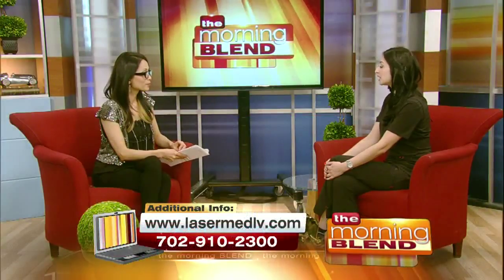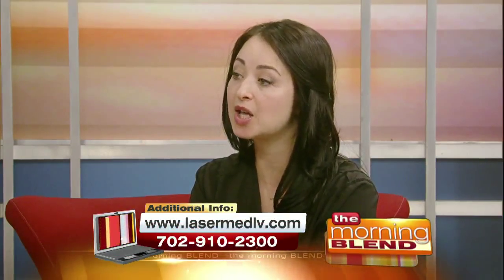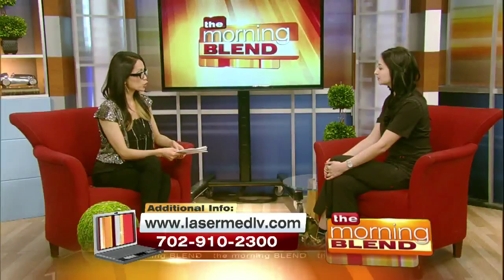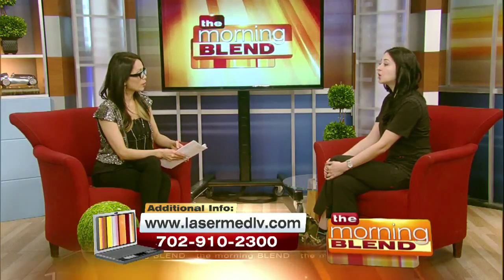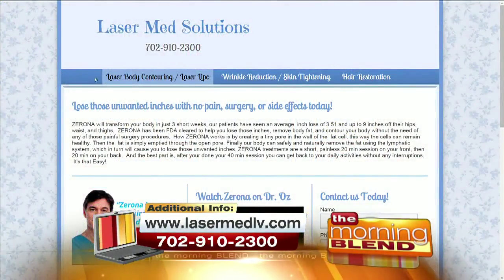What are your hours? We're open Monday to Friday, 9 to 7, and also Saturday, 8 to 4. You can call us anytime, and you can actually walk in as well. People can also come by to get more information and a consultation.